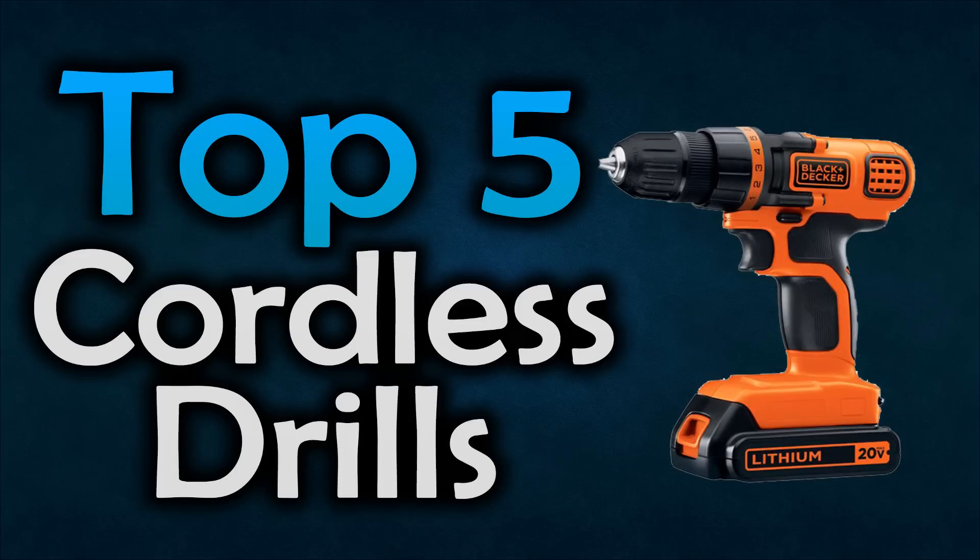Hello everyone, welcome to our new video where today we are going to be checking out the top 5 best cordless drills. I made this list based on my personal opinion and I've tried to list them based on their price, functionality, durability and many more things. You can find links to all these cordless drills down in the description below.